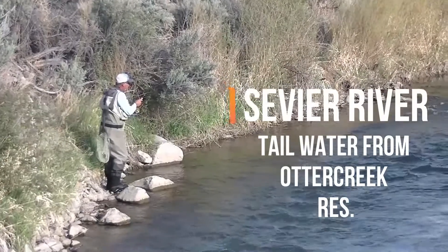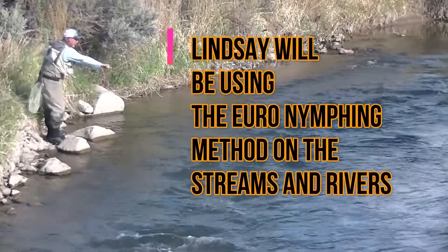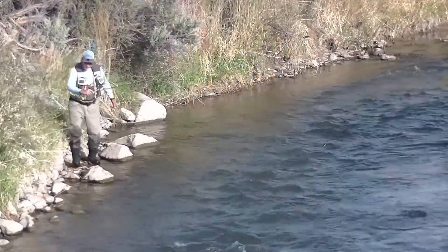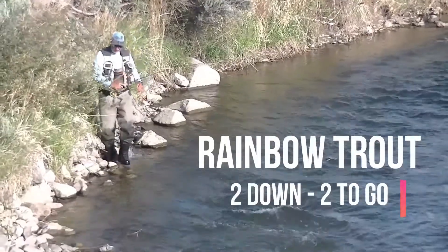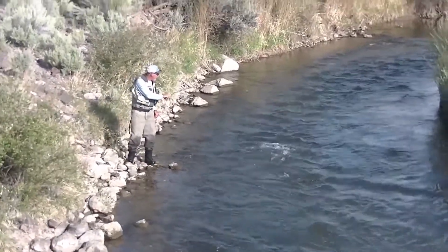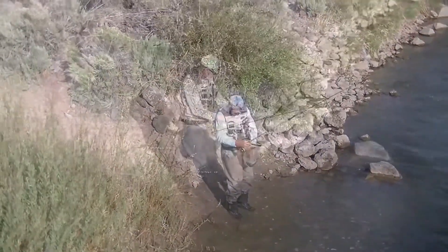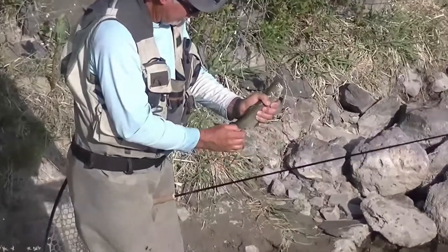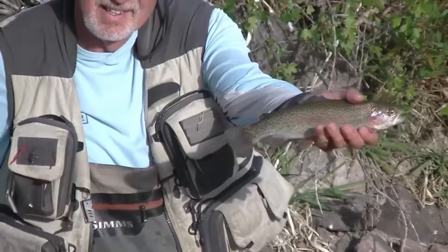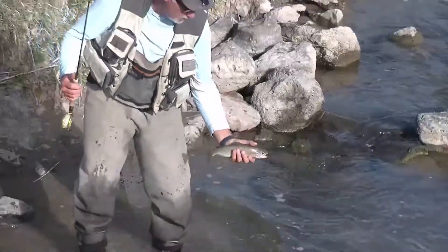Our next destination is the Sevier River, which is a tailwater from Otter Creek Reservoir. Lindsey's got a rainbow trout on this time, so we've got two down and two to go. This is day one — nice little rainbow on the Sevier River.